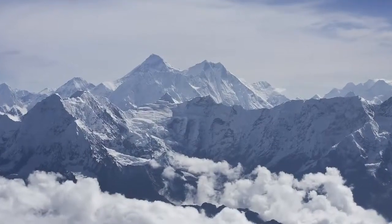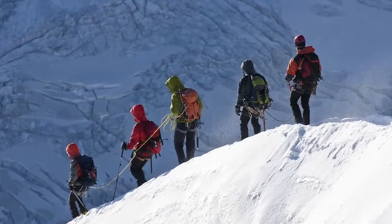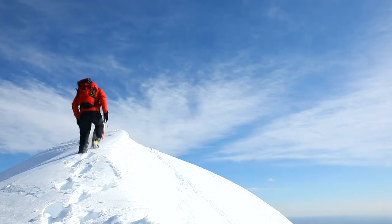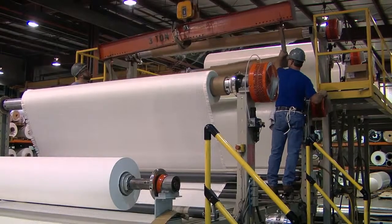To reach the peak requires determination, grit, superior equipment, and stamina. Success comes one sure step at a time. There are no shortcuts. At Great Dane, we know that well.